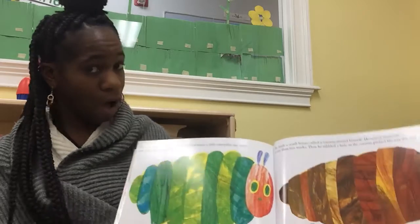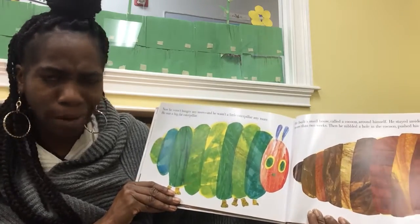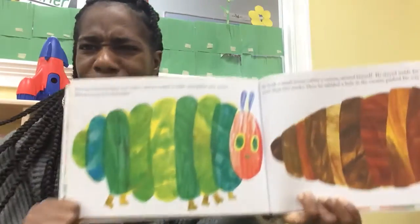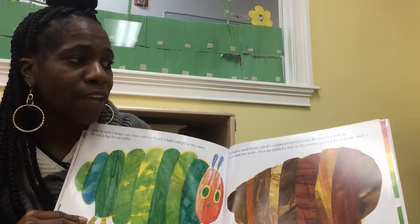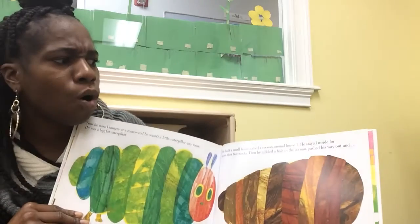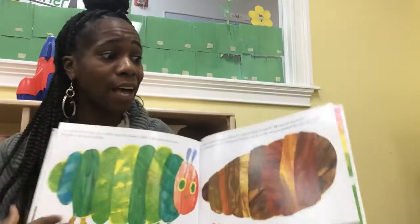Uh-oh. Now, he wasn't hungry anymore, and he wasn't a little caterpillar anymore. He was a big, fat caterpillar. He built a small house called a cocoon around himself. He stayed inside for more than two weeks, then nibbled a hole in the cocoon and pushed his way through. Do you see him inside of the cocoon? Yes, he's inside.